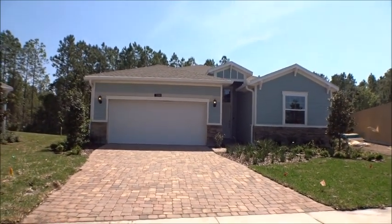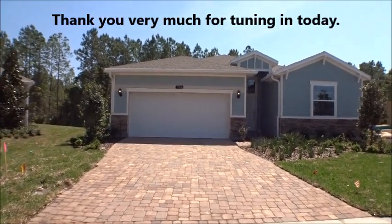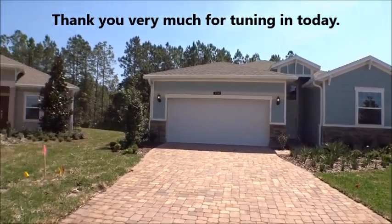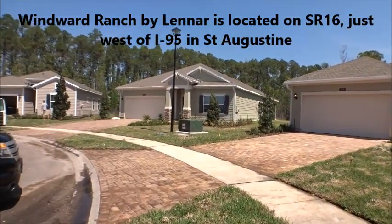Hey gang, welcome back to the For Buyers Only Realty YouTube channel — Twice Famous New Home Tours. Today we're out at Windward Ranch looking at a couple of inventory homes. This one is a Trevi, all Lennar, here in Windward Ranch, and this particular home is down in a cul-de-sac — a beautiful inventory home.